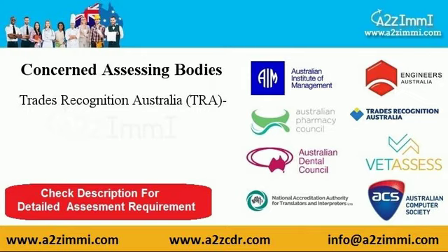To file for general skilled migration under the profile of a pastry cook, you have to make your profile assessed from Trades Recognition Australia, TRA. To know detailed assessment requirements, find the link given in the video description.